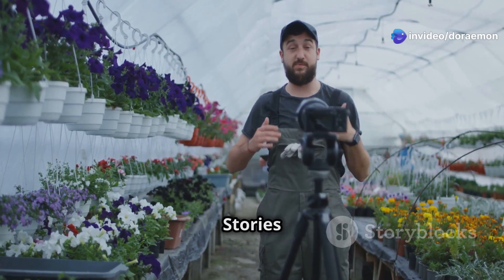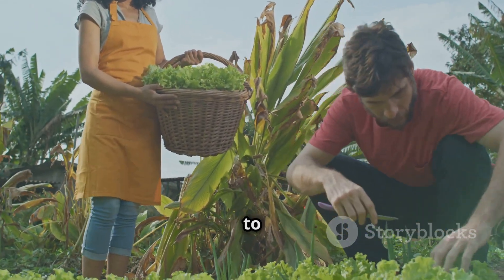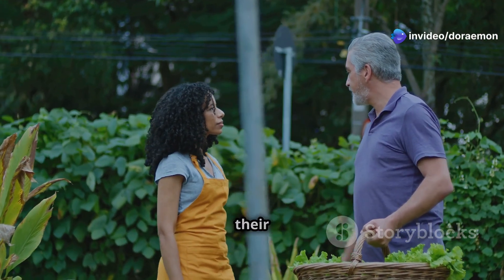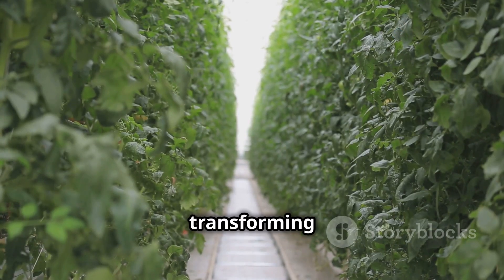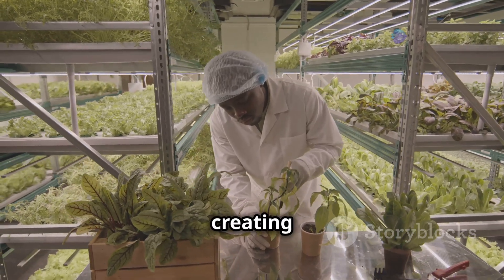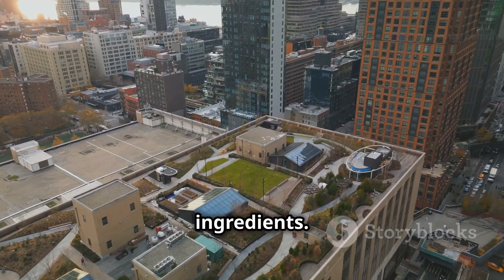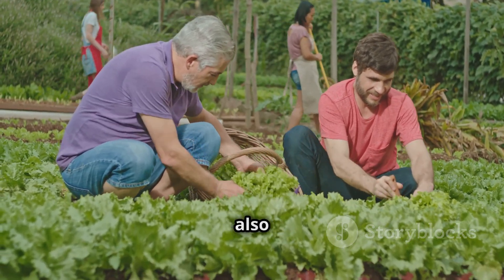The best way to understand the potential of aeroponic tower gardening is to learn from those already reaping its benefits. Across the globe, individuals and communities are embracing this innovative method. Urban farmers in Detroit are transforming vacant lots into thriving aeroponic farms, providing fresh produce to food deserts and creating jobs. Rooftop gardeners in New York City are turning unused space into green oases, supplying restaurants with hyper-local ingredients. These stories are a testament to the power of aeroponic tower gardening to transform our communities.